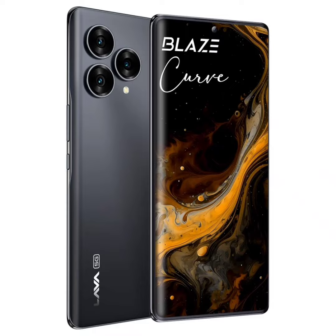Lava ensures a clean, user-friendly interface with an ad-free Android 13 experience, promising upgrades to Android 14 and 15 along with three years of security updates. Moving on to the camera department, the Blaze Curve 5G comes with a triple camera system on the back.